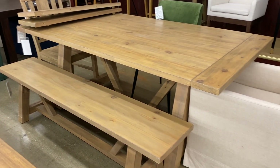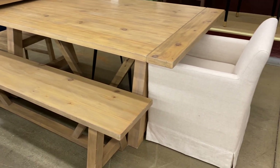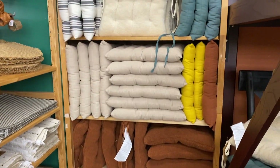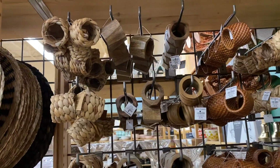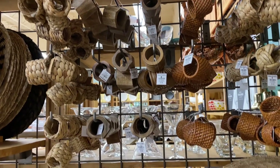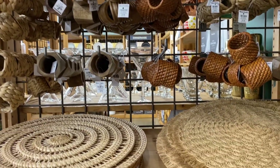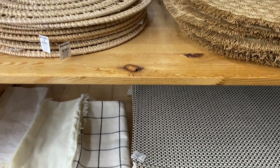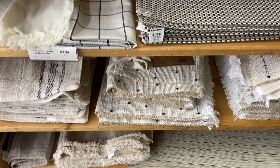I absolutely love this Elena dining chair — I'm so going to pick a couple of these up whenever we replace our dining table. I also really love the selection of napkin rings, placemats, runners, and napkins; they have so many different options to choose from.